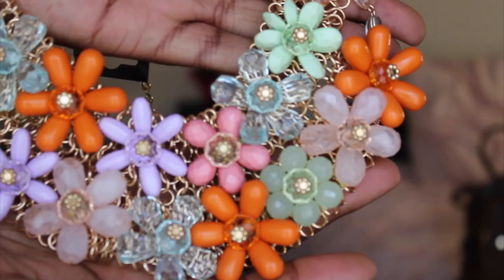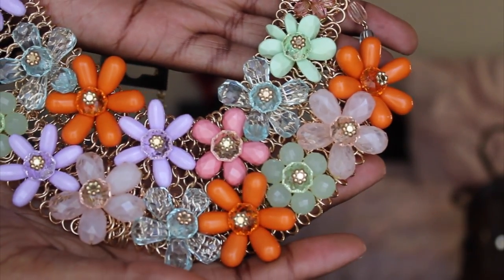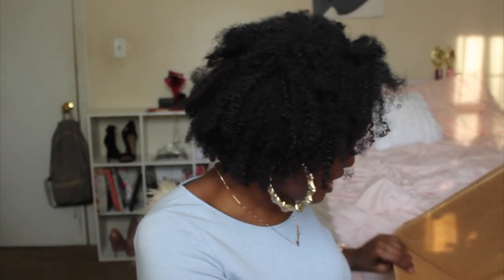This little bib necklace is freaking beautiful — it just screams spring, like Easter Sunday. I have to find something that's going to make this necklace really pop.